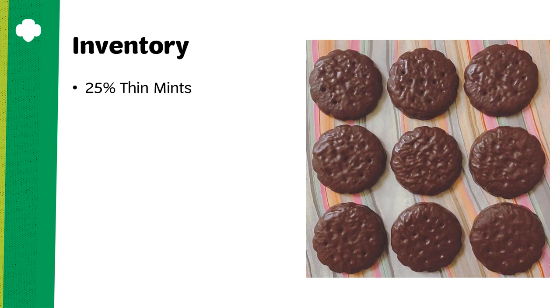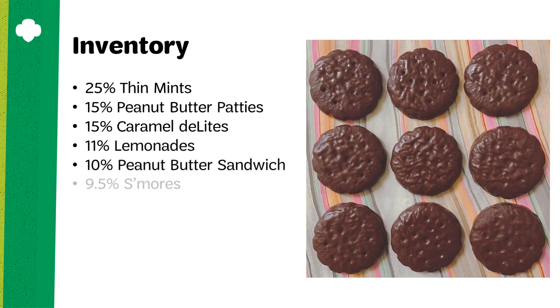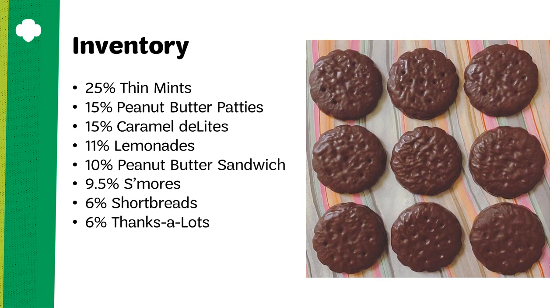In 2018, the average sales of our other varieties were: 15% peanut butter patties tied with 15% caramel delights, 11% lemonades, 10% peanut butter sandwich, 9.5% s'mores, tied again at 6% shortbreads and 6% thanks-a-lots, and bringing up the rear, just half a percent of gluten-free cookies.